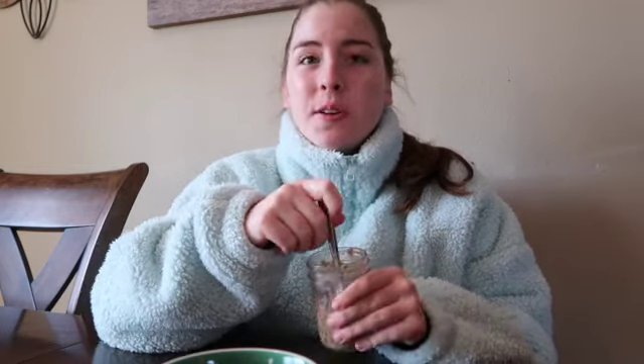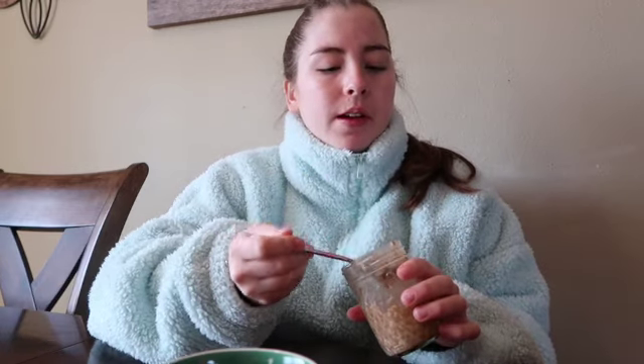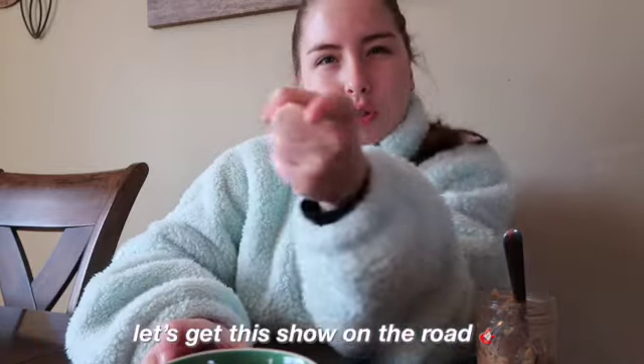I still live at home so I eat whatever my family eats — you'll see that for lunch and dinner. Taste test time: it's actually not that bad! It's apple cinnamon flavor. I'm glad I used water — it's not too sweet and you can't really taste the protein in it, which is great. Alright, let's get the show on the road!